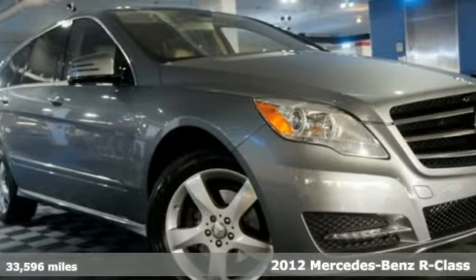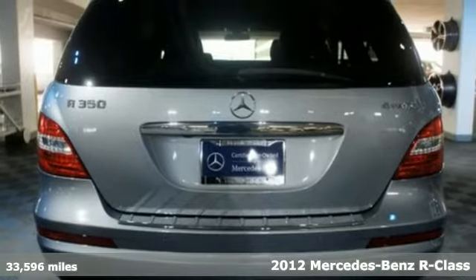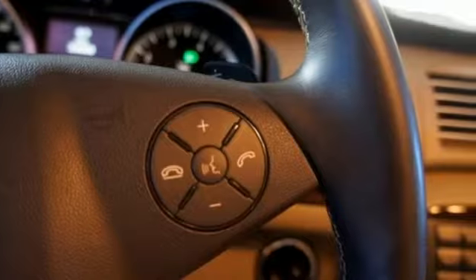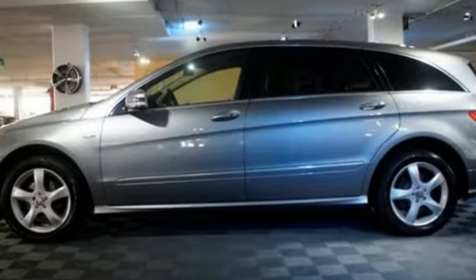It's a 2012 Mercedes-Benz R-Class. Designed with style and safety in mind, this R-Class has standard dual-zone air conditioning, plush upholstery, the HomeLink system, as well as rain-sensing wipers, multiple airbags, and a moonroof.